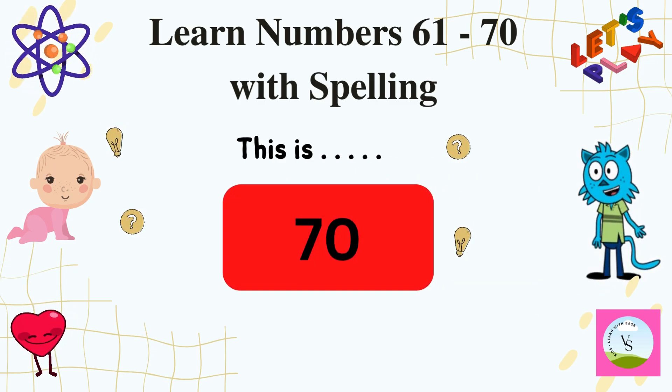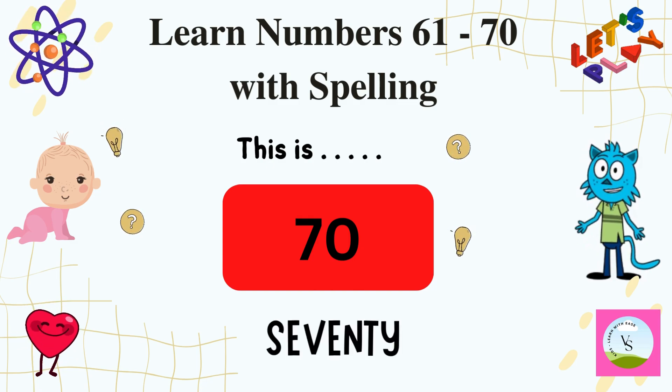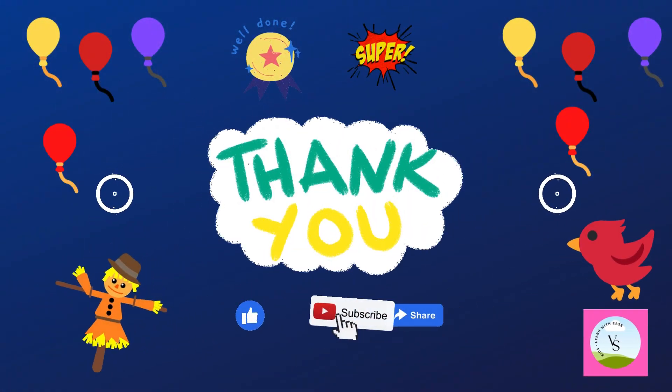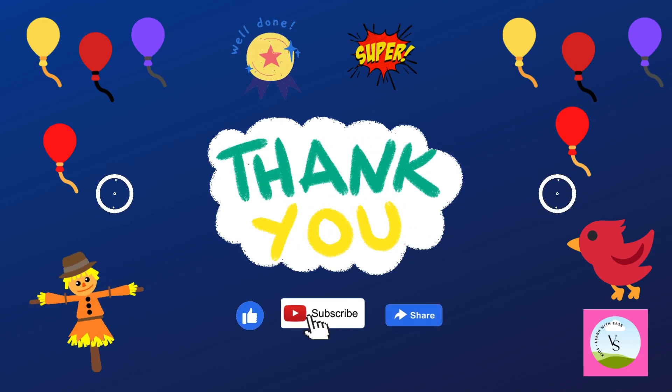And the last number of this video is 70 and we spell it as S-E-V-E-N-T-Y, 70. Thanks for watching everyone. I hope you liked it. Like, subscribe and share it. Bye bye.